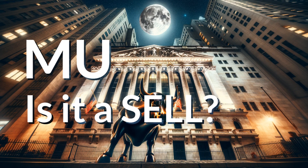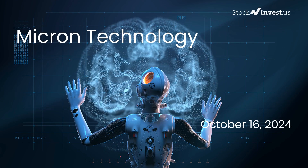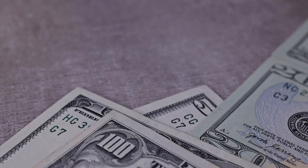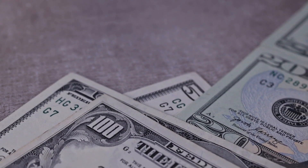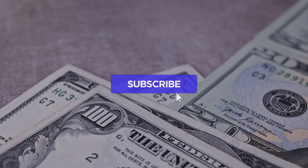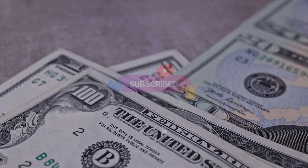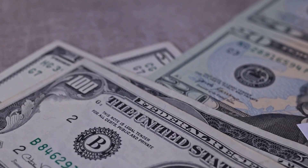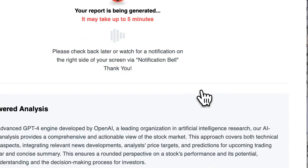Is it time to buy or sell Micron stock? In this video we will explore Micron in depth. Our initial report was published on our website on Tuesday, the 15th of October 2024, and we are here to provide you with an even more detailed analysis. Remember to subscribe, hit the like button, and turn on the notification bell to stay informed about our latest analysis.